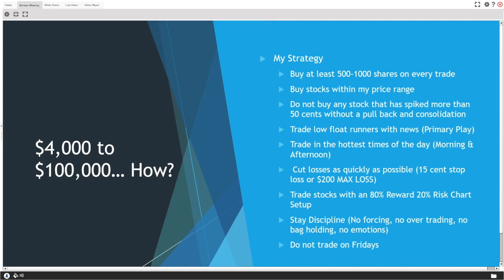Do not buy any stock that has already spiked more than 50 cents without a pullback or consolidation. On a small account it's crucial to stay positive and see green. You cannot be chasing plays. If you see a big-time rip and jump in, that's most likely where the stock is at its top. If you're not one of the first in, don't force it.